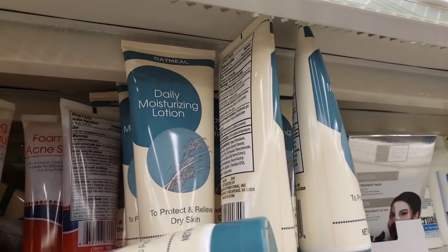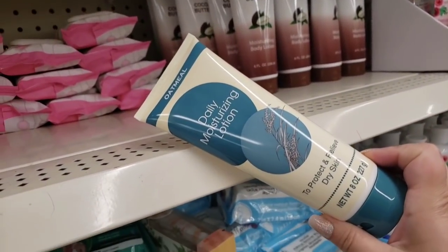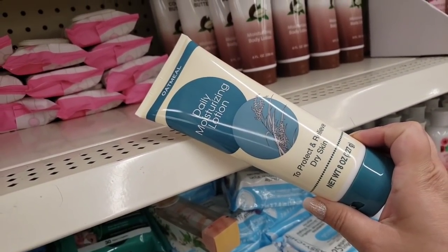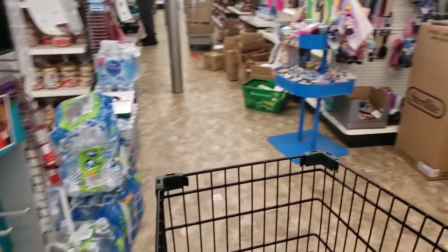What is this? This blue just caught my eye. Daily moisturizing lotion. Why do I feel like we've seen this but in different packaging? I don't know — you'll tell me.